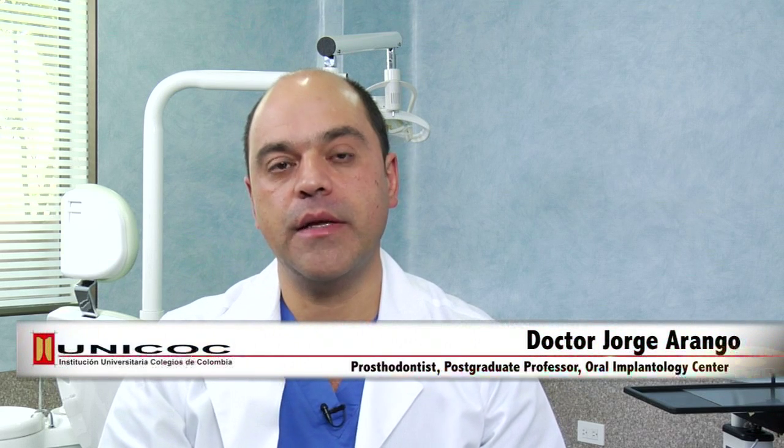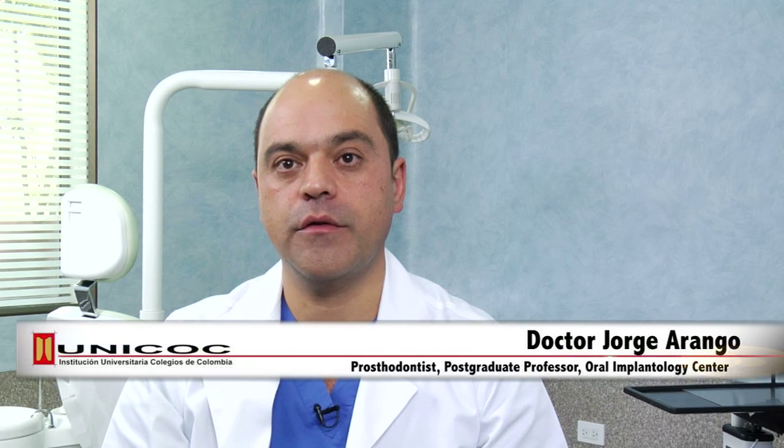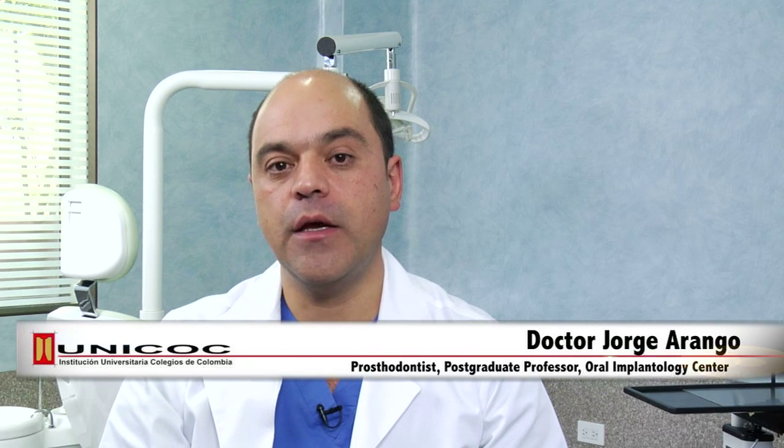The Center of Oral Implantology at the Colombian School of Dentistry has preliminarily evaluated a new implant system from MIS Technology. It is the C1 implant, which is a conical self-tapping implant with three parallel micro-rings in its coronal area. The surface treatment is sandblasting acid etch. Its conical connection provides platform switching as well as an internal anti-rotational mechanism.